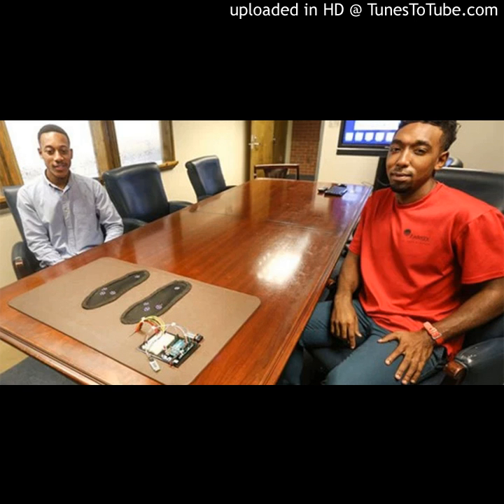Two Black college students create smart mat to help diabetics. Each year between 50,000 and 100,000 Americans will have to have a lower limb amputated. According to diabetes.org, 60% of those amputations are the direct result of diabetes.